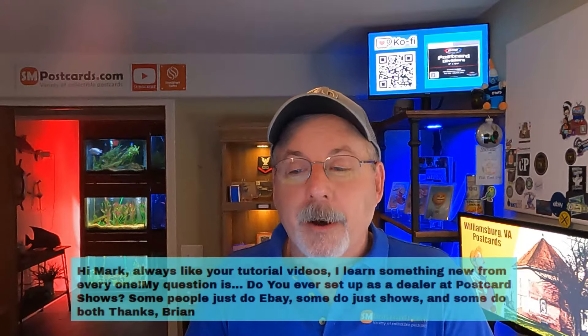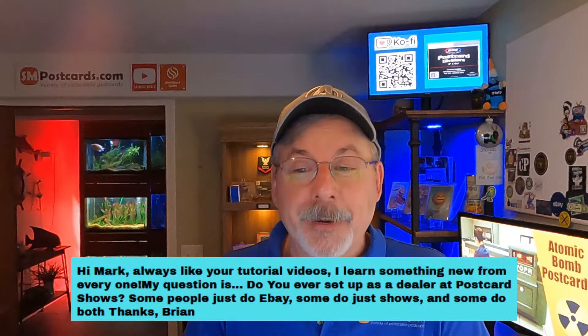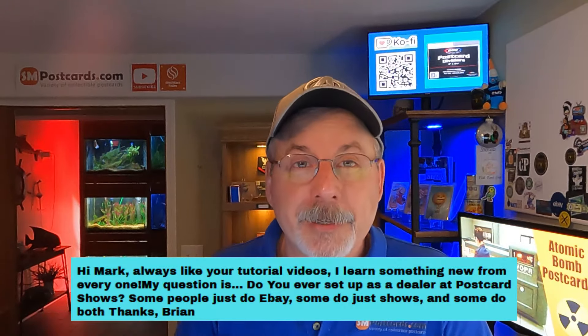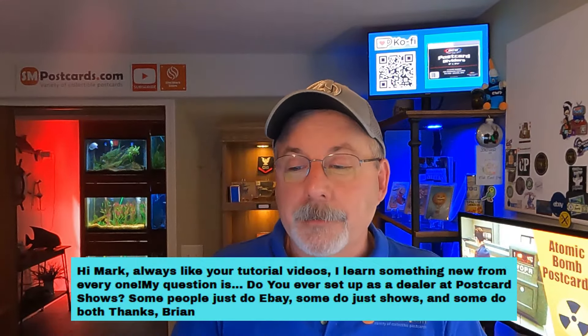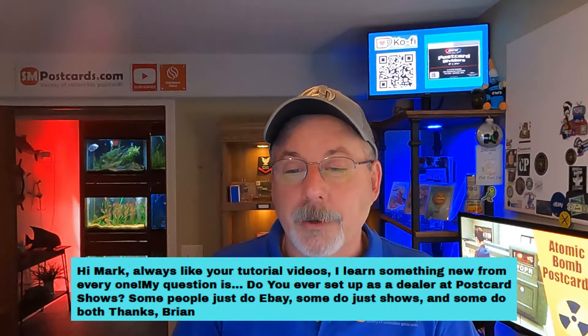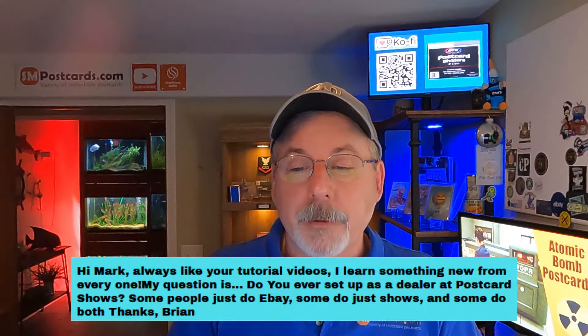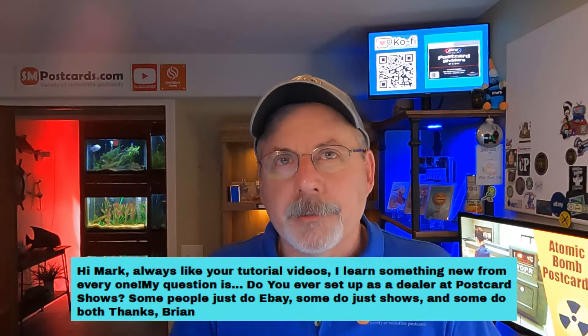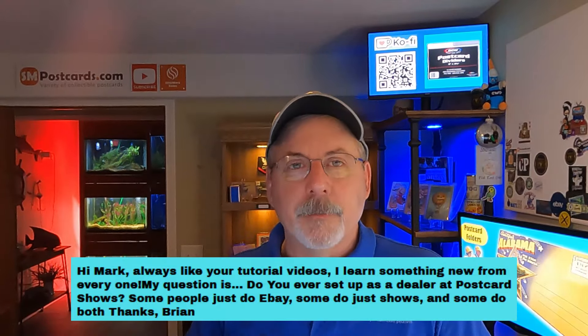Brian asks: do I ever set up as a dealer at a postcard show? No, I don't. I don't get into shows anymore - that's a lot of work. A lot of people like it, they get out and see people and have neat cards, and I'm glad they do it. But I'm just not a show person.